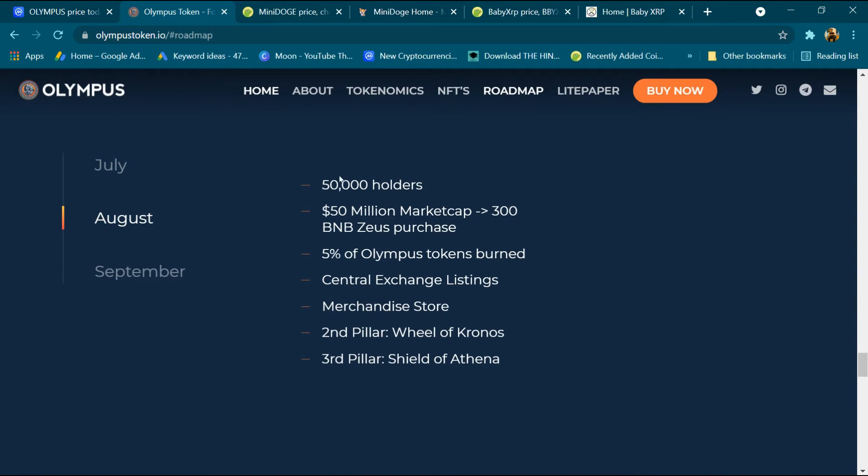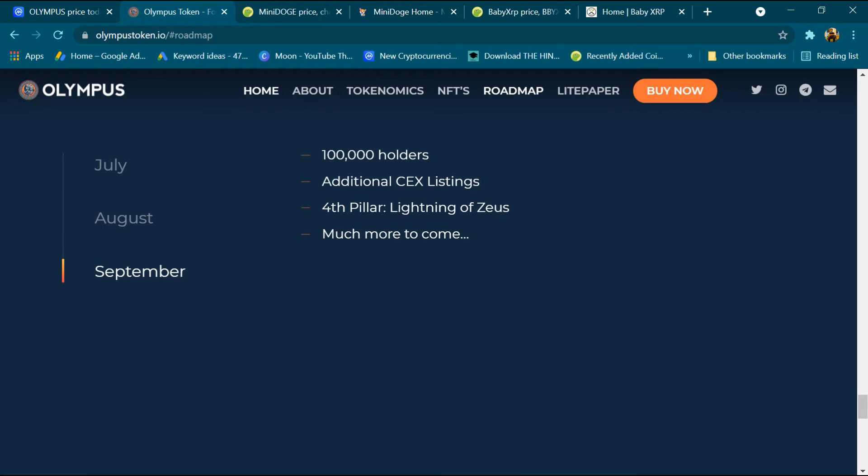In August: 50,000 holders, 50 million dollar market cap, 5 Olympus token burn, central exchange listing, merchandise store, second pillar, third pillar, veil of crones and sale of Athenia. In September: one lakh holders, additional CEX listing, fourth pillar, lightning of GS, and much more.